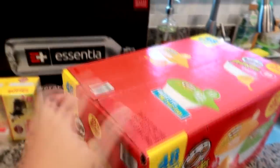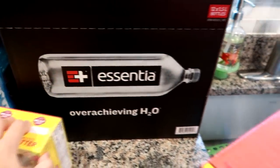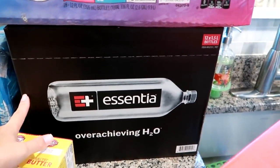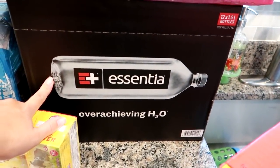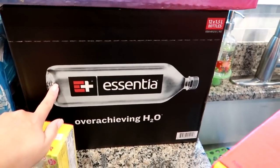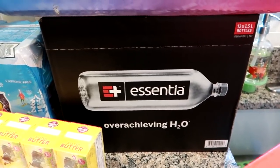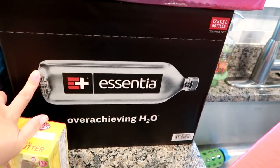I am trying Essentia water for the first time. I keep hearing about it — my boss always raves about it and everybody I know who drinks it is obsessed. I was waiting for a coupon because this water is not cheap. They are large 1.5-liter bottles, normally about $2 a bottle individually. BJ's had the cases for $19.99 and then there was a $4 off coupon, so I got it for $15.99.